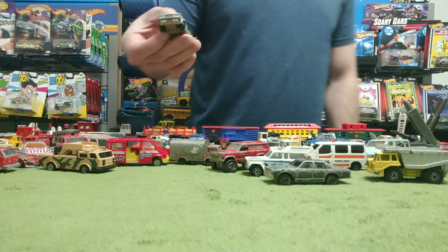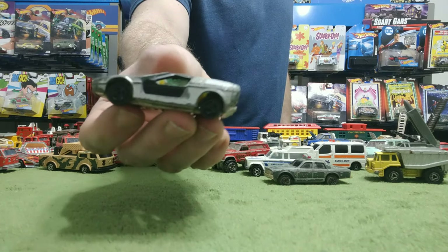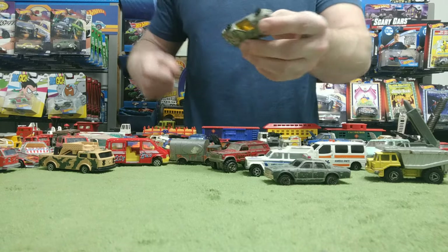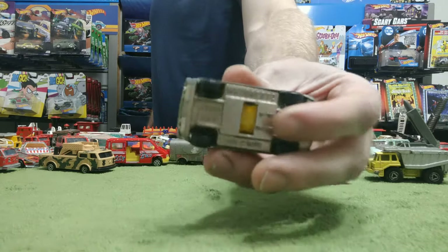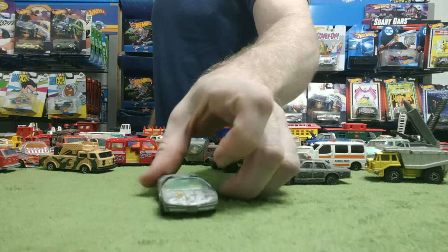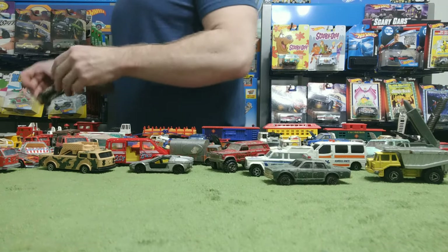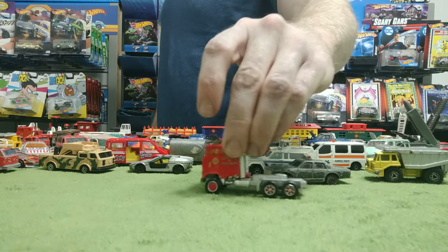Speaking of breaking — this one did. I lost the door off of it. I wish I still had the other door; why they made them plastic I have no idea. But this is actually a BMW — an older one. It kind of looks like the DeLorean but sadly it's just missing that plastic door. Other than that it's not in bad shape. It's missing the whole caboose — here's another fire truck. Yes, I did get a lot of doubles when I was younger.